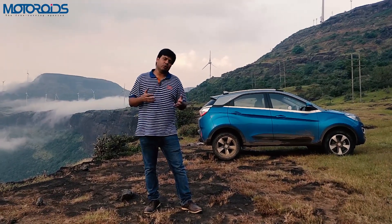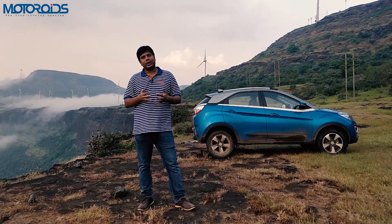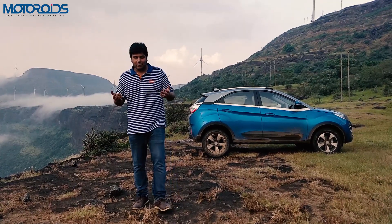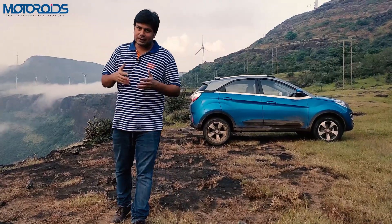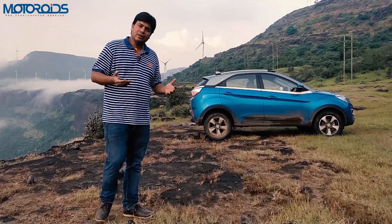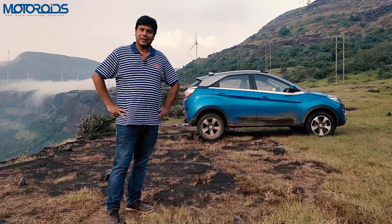That was our quick understanding of what makes the Tata Nexon special and what doesn't. We hope it helps you decide whether to buy this car. This is Amit Changani signing off for motorway.com. If you liked this video, please like and subscribe to our channel — we'll be back with more videos very soon. Thanks for watching.